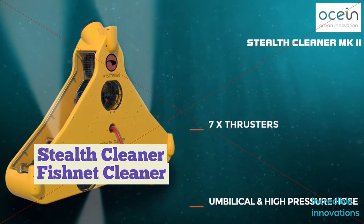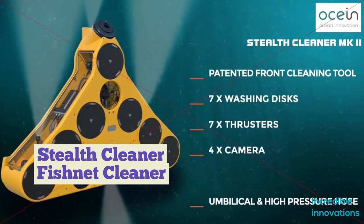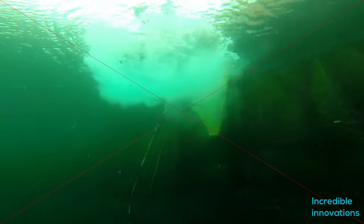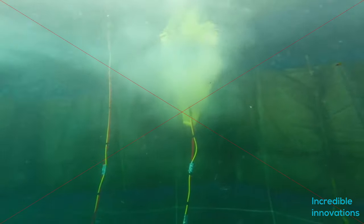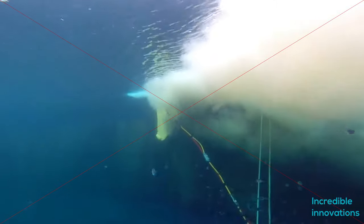The Stealth Cleaner. Fish farms have increasingly started using underwater ROVs for cleaning the nets that enclose their fish pens. Manufactured by Norwegian ROV company KistaSign, the Stealth Cleaner is connected to a surface-located support vessel or shore-based control station via a power and communications umbilical cable, utilizing real-time feeds from four onboard cameras.